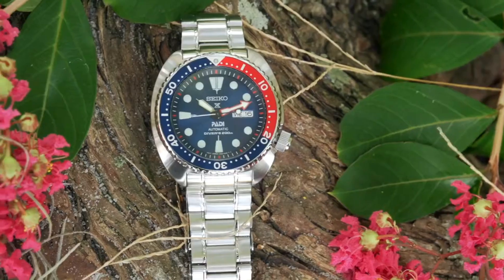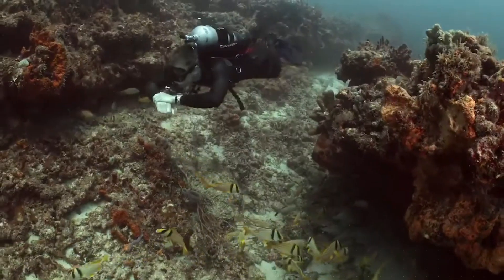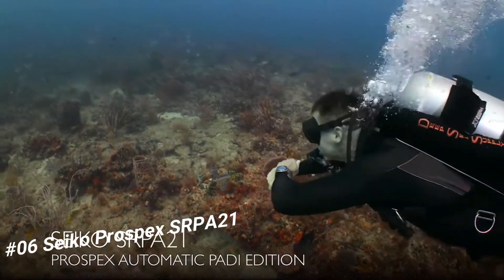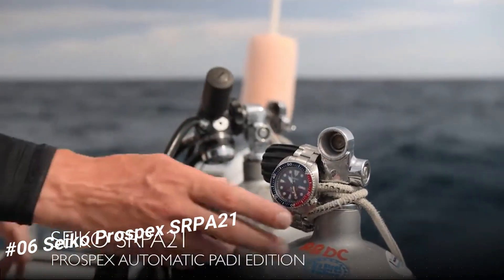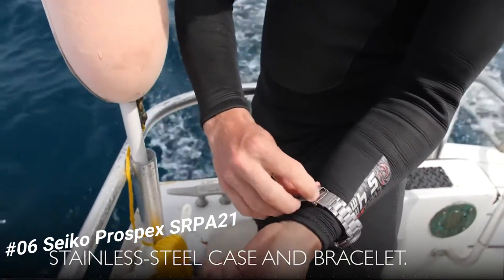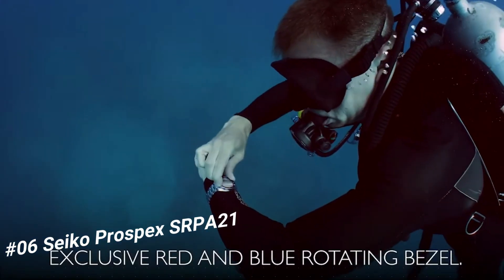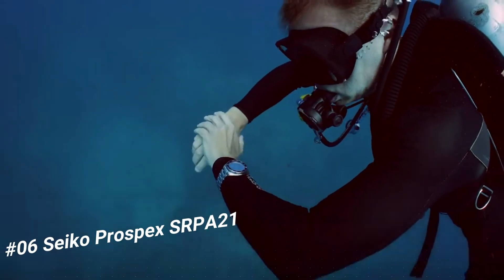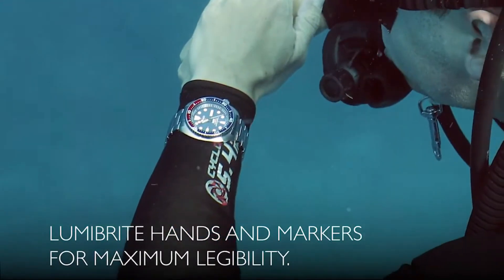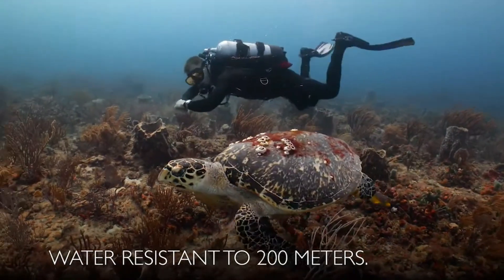Number 6: Seiko Prospex Samurai 21. Price is US$470. This is a really good watch — solid, well-constructed, with handsome appearance, adequate size. In one word: excellent. The hacking system for the seconds hand is useful for adjusting time exactly, and the screw-down crown gives you the security of a really waterproof watch. It is a PADI-certified watch, meaning it is fully adequate for water sports including air scuba diving.